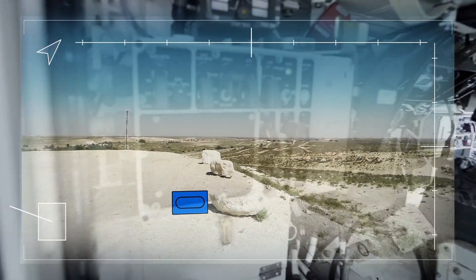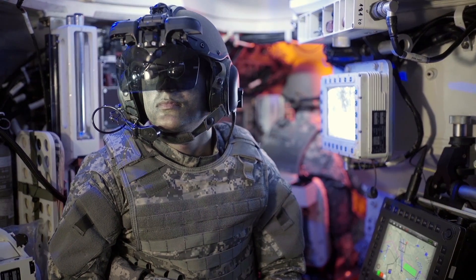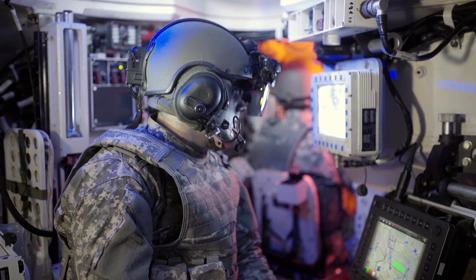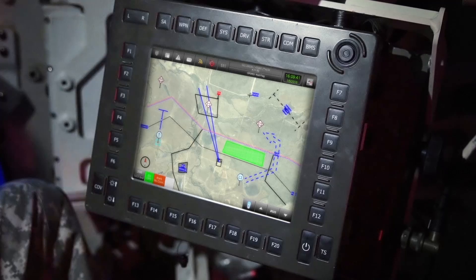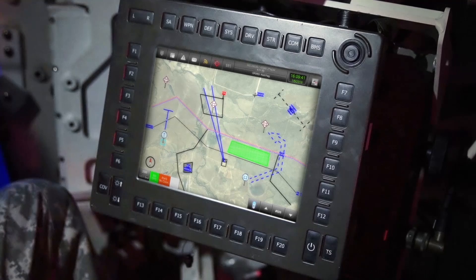Basically, it puts the C4I right in front of my eyes on top of the battlefield's view, so I can see both of them together at the same time. Besides that, the helmet brings the weapon systems to my line of sight. And when I need to see the full C4I picture, I stop the video on my screen and see through the transparent glasses the entire C4I on the tactical computer screen.